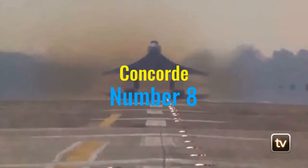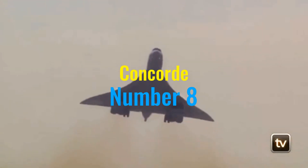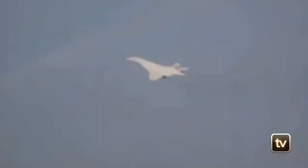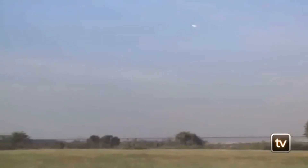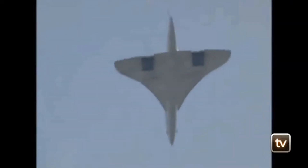Soaring into the number eight position, we celebrate the Concorde, a marvel of modern engineering that redefined what was possible in commercial aviation. Introduced in 1969 by a British-French collaboration, the Concorde was the first and only successful supersonic passenger airliner. Its ability to cruise at twice the speed of sound, reaching speeds over Mach 2, allowed it to slash transatlantic flight times in half, connecting New York and London in just about three and a half hours.